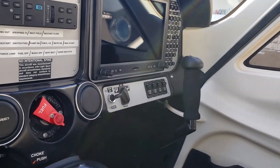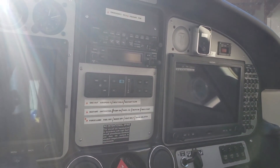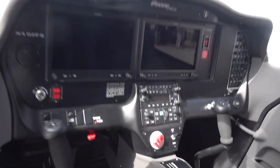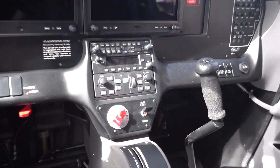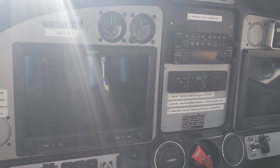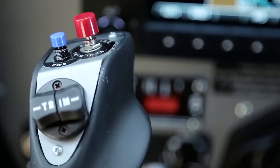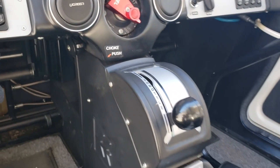The cockpit is also designed to be highly customizable, allowing pilots to configure it to suit their individual preferences. The aircraft's cockpit features a range of adjustable controls, including the throttle, propeller pitch, and mixture control. The cockpit is also equipped with a range of optional extras, such as a second set of avionics displays, additional switches, and an autopilot system, which can be added to provide additional support during flight.